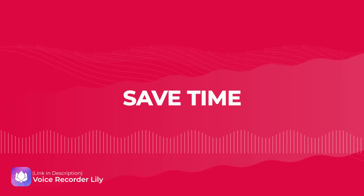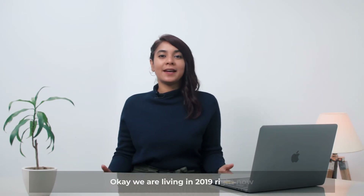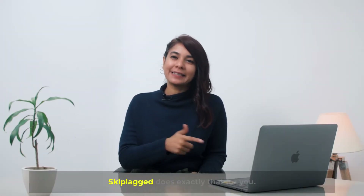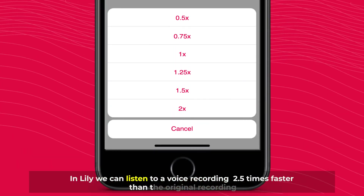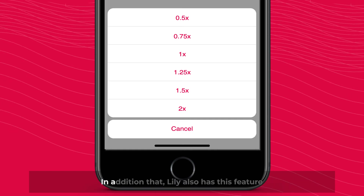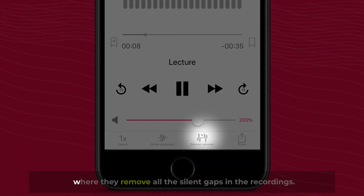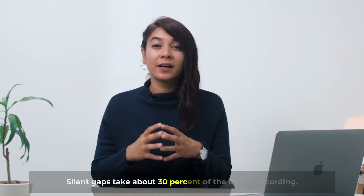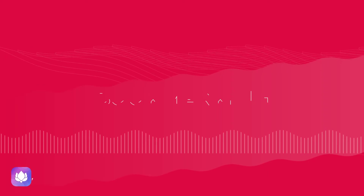Number four: save time. We are living in 2019 right now, and the most important thing for all of us is saving time. Skip Clack does exactly that for you. In Lily, you can listen to a voice recording 2.5 times faster than the original recording without any noise distortion. In addition to that, Lily also removes all the silent gaps in the recordings — an essential feature, because silent gaps take about 30% of the overall recording, and no other app really does that.